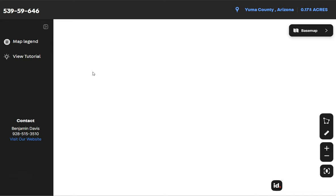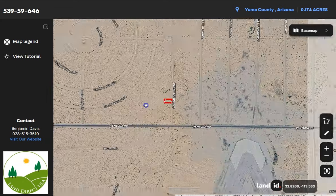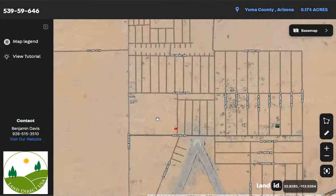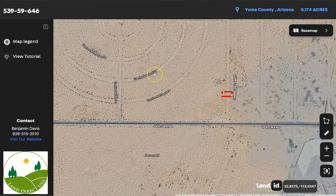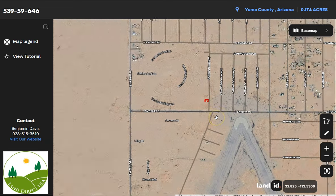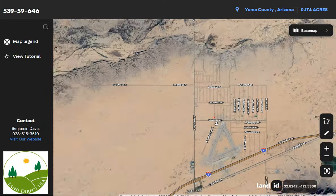This map will provide you dimensions and borders. You can also check the surrounding environment and what type of road access a property has. You just need to zoom in or zoom out to explore. The land is primarily accessible via Interstate 8, which runs east-west through the region, and this highway is a key transportation route connecting Arizona to California.